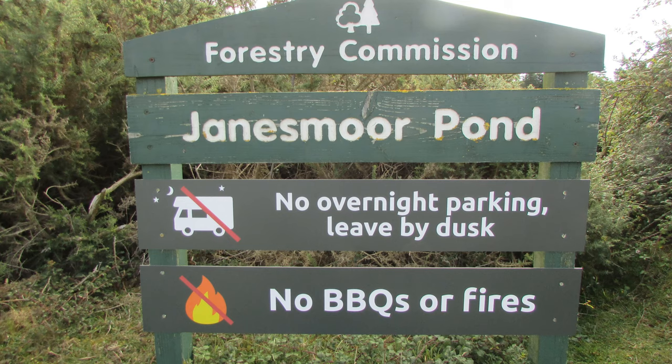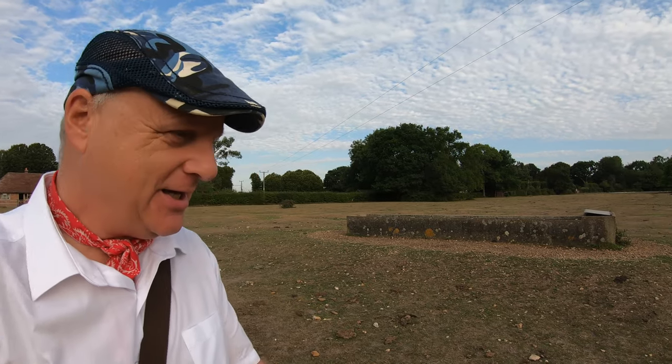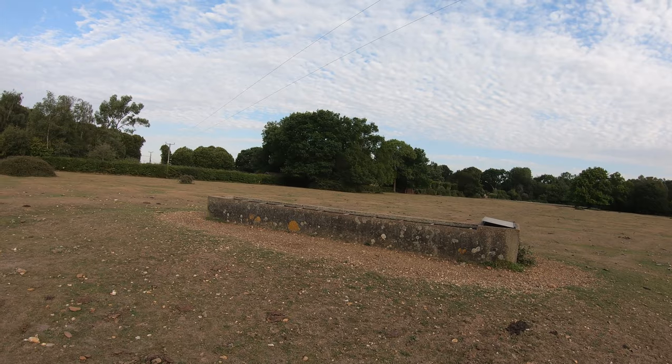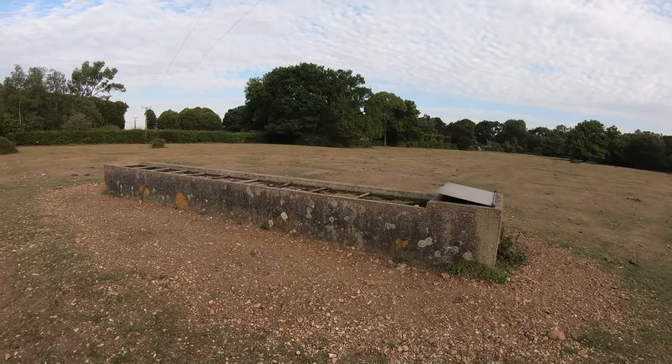I've parked my car at the Janesmoor Pond Forestry Commission car park, and before I start the walk properly I made a little detour to the northwest, just on the outskirts of the village of Fritham, to show you this trough. You might wonder what this very impressive livestock trough is doing stuck out in the middle of nowhere.